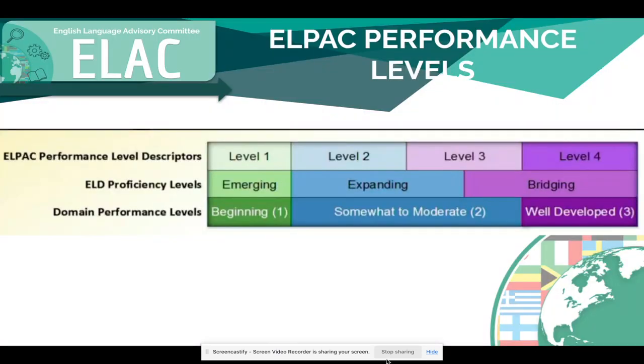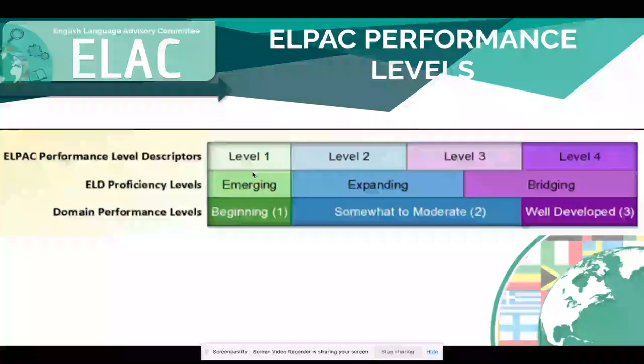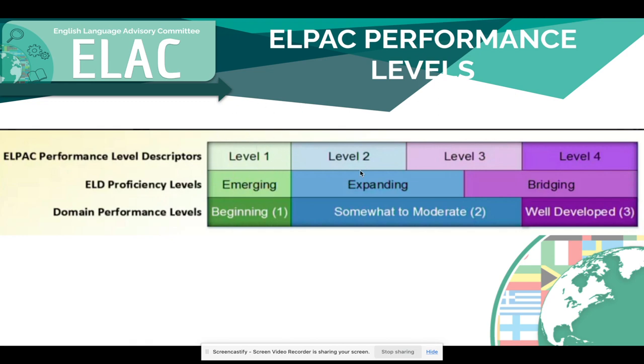Here is a breakdown of the ELPAC performance levels. Students scoring a one on the ELPAC are considered in the emerging or beginning language development level. The second level is the expanding region — if students are scoring a two or a three on the ELPAC, they're in this expanding language development region. And the last one, which we're trying to get all of our students to, is level four: bridging English proficiency, in order to reclassify.